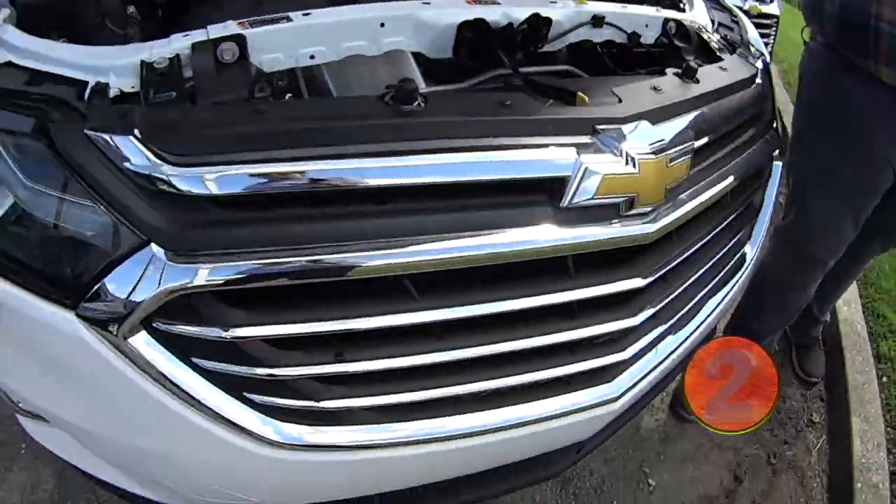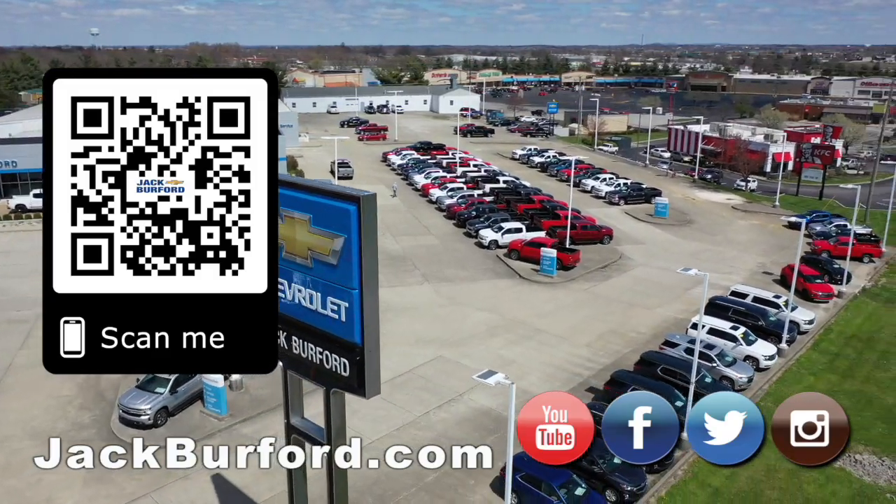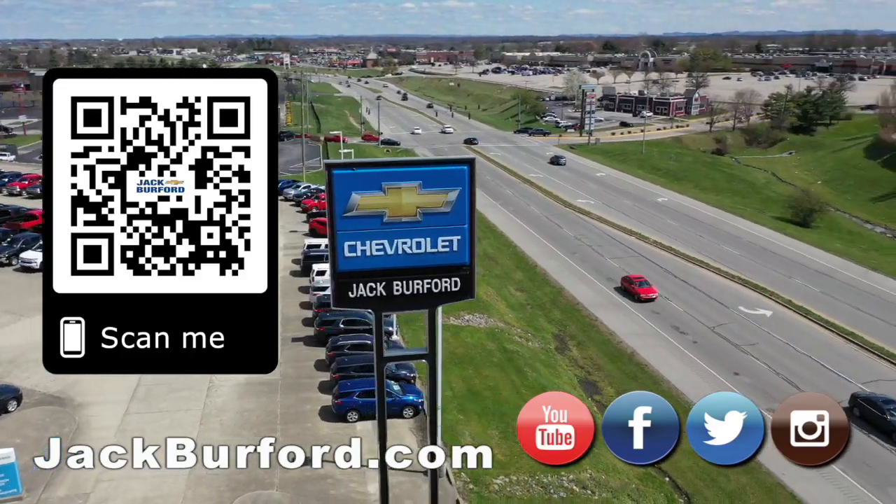For more information, go to jackburford.com or you can call up here and we'll get you taken care of. Why would you buy a vehicle anywhere else? Make sure to visit us at jackburford.com and subscribe to our YouTube channel.